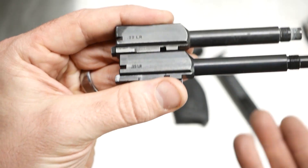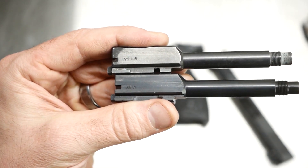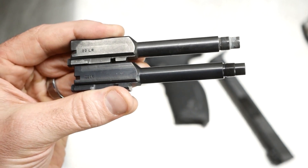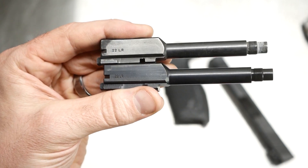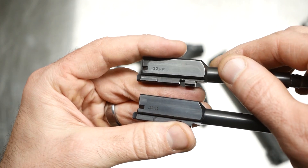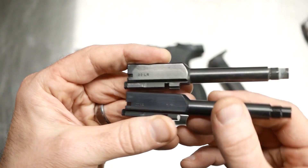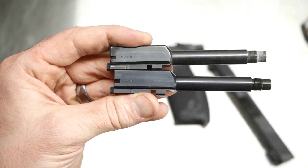It took a little while, but no questions asked — they sent it out and I don't have to send the other one back. We'll see how this shoots; I haven't shot it yet. With the original barrel I never could get great groups — I could shoot okay with it, but not great. I need to take this out and shoot it and see what happens.